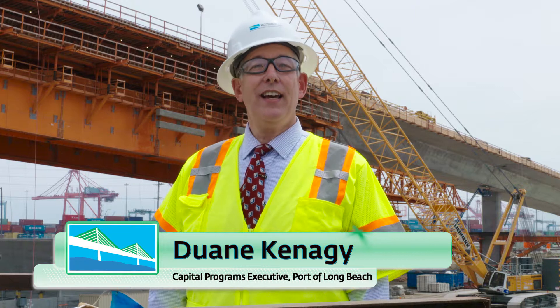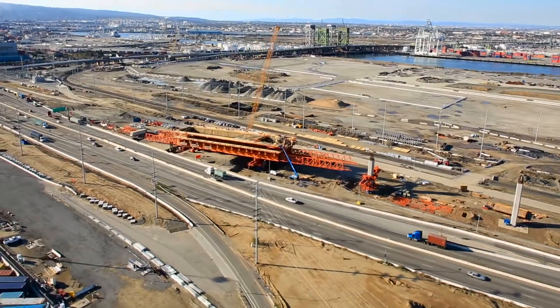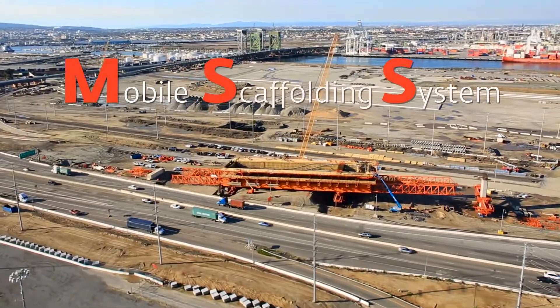Hi, I'm Duane Kanegi at the construction site of the New Gerald Desmond Bridge. Behind me, you can see the massive 3.1 million pound orange mobile scaffolding system, or MSS.